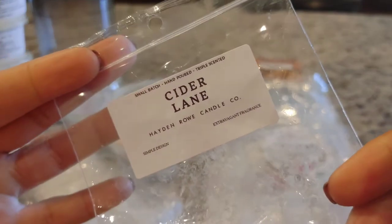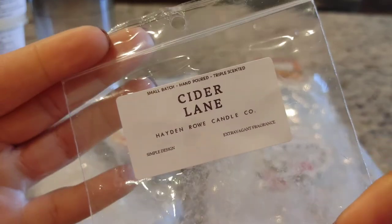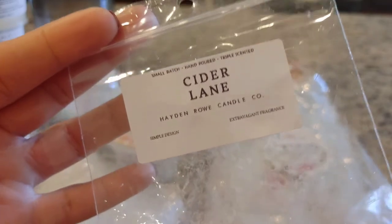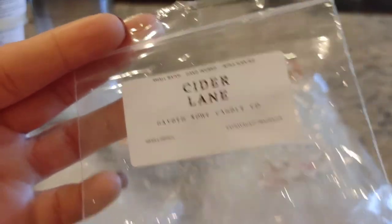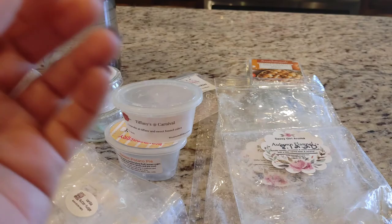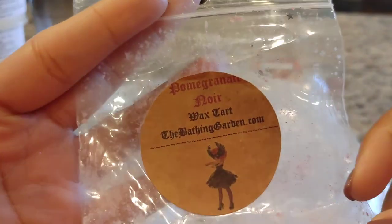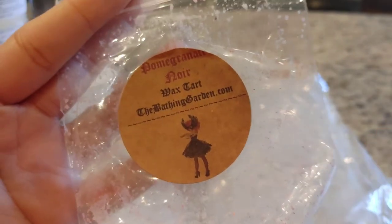The first thing I have here is from Hayden Row in the scent Cider Lane. We all know what Cider Lane is, and this was a really good blend — it was really strong and I did like it. Next up I have Pomegranate Noir from The Bathing Garden.